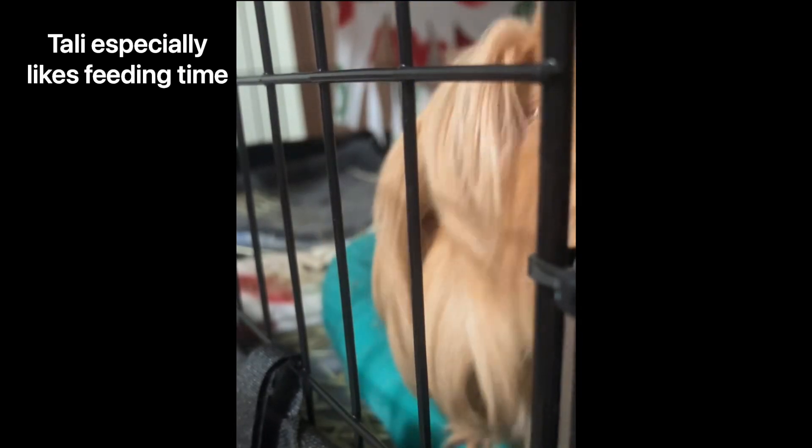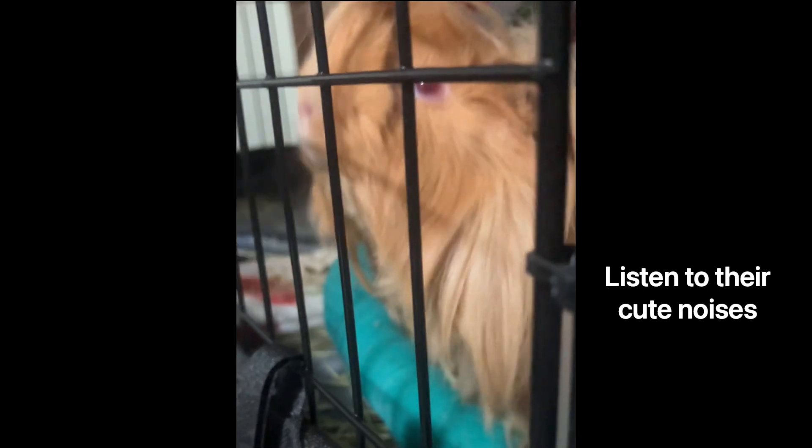I work on their enclosure every day to make it more and more comfortable. Every morning they scream at me for food. They're rotten but still really shy.